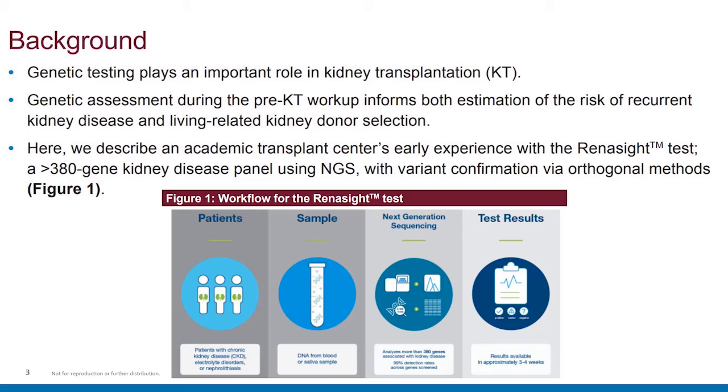In Figure 1, you can see the workflow for the Renasight test, starting with patient identification to sample collection using either a blood or saliva swab sample. Moving on to next-generation sequencing and analysis of more than 380 genes on the panel, each of which has a 99% or higher detection rate. Results are available within three to four weeks.